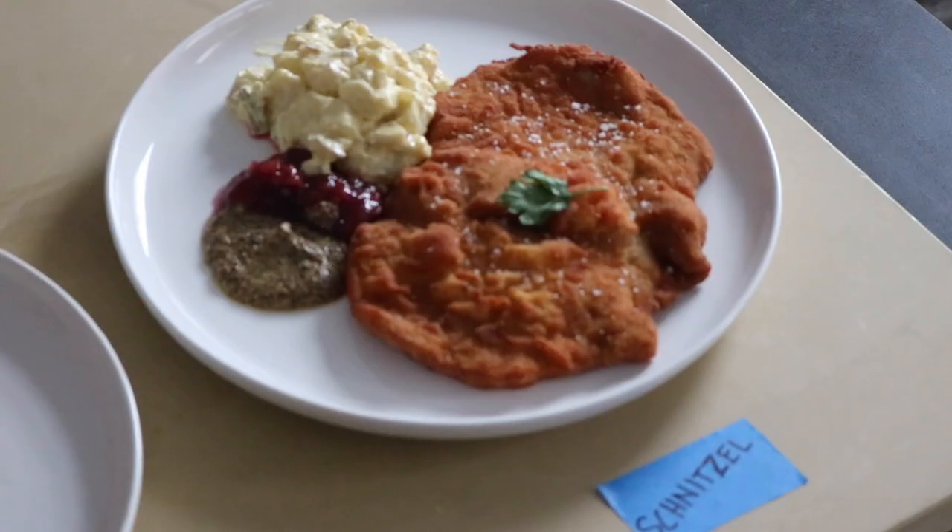In today's video we will be comparing and contrasting the similarities and differences between both katsu and schnitzel. By the end of the video maybe you'll be able to draw your own conclusion on which cutlet reigns supreme.